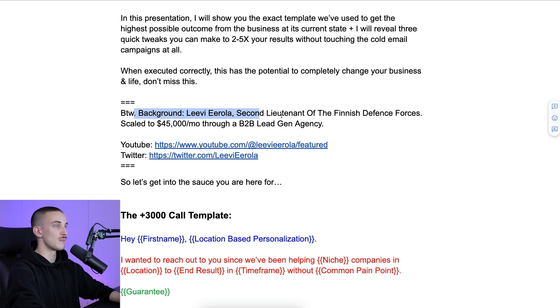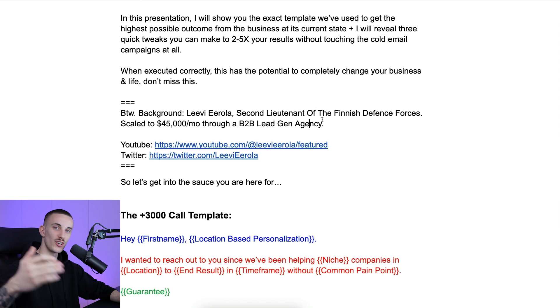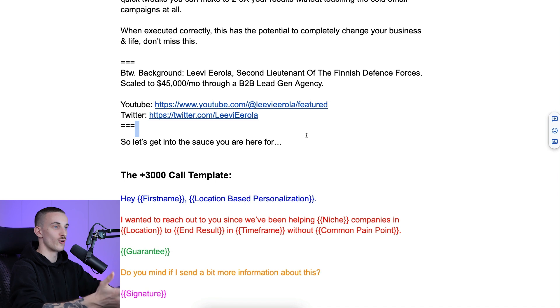If you've never heard of me, a quick background. My name is Levi Erla. I'm a second lieutenant of the Finnish Defense Forces, and I scaled from zero to $45,000 a month through a B2B lead gen agency in six months — going from completely broke to living a great life, traveling the world, doing all the cool things I always wanted to do. So let's get into the sauce you are here for.